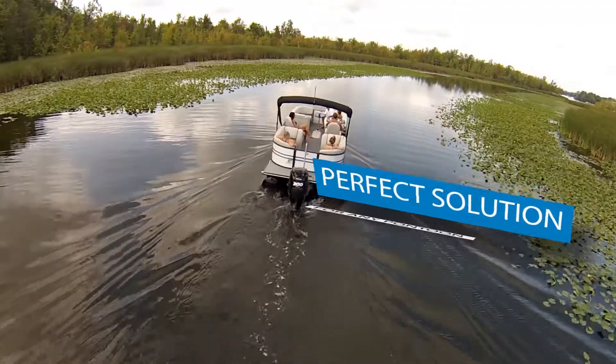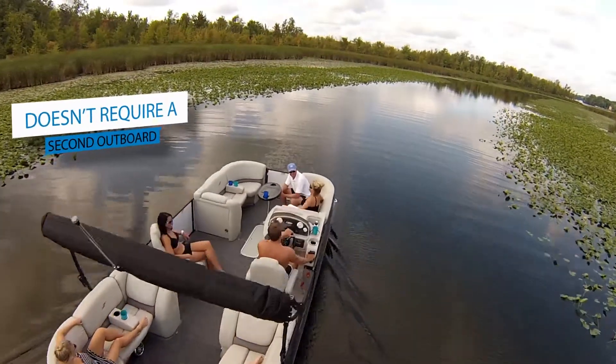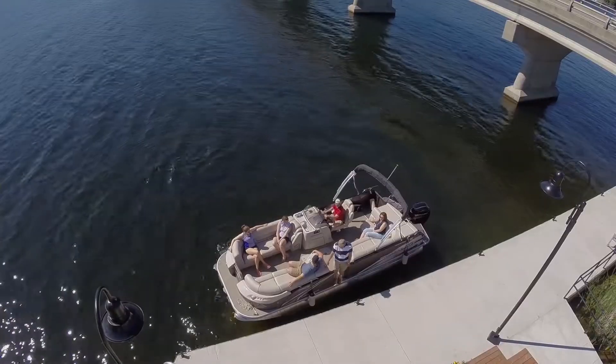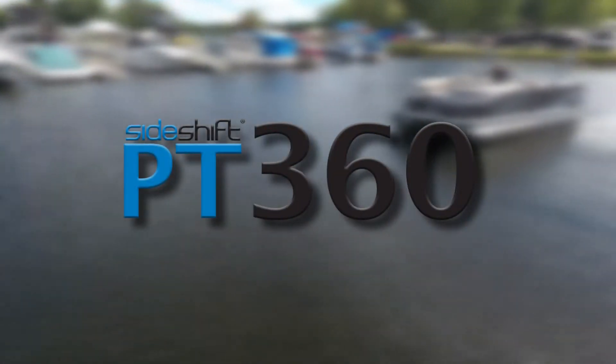The PT360 is the perfect solution for any pontoon boat and at a fraction of the cost of other joystick systems, because they don't require the addition of a second outboard. Protect your boating investment and never worry again about wind or current with the all-new PT360 docking control system.